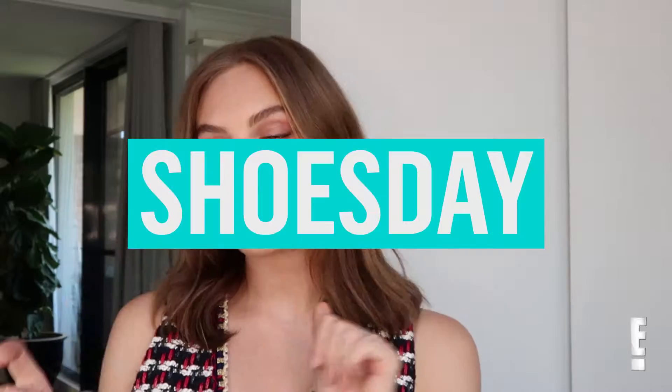Hello everyone! Well, it's the best day of the week. It is Shoes Day! So this week I wanted to show you guys a pair of pumps with a little bit of a twist.